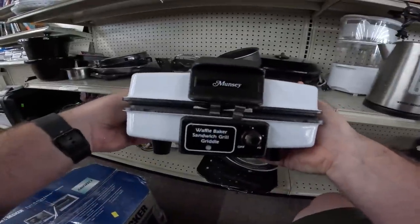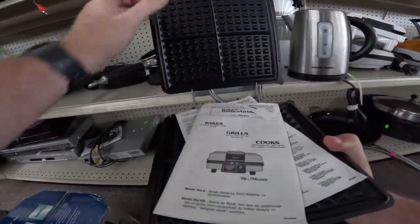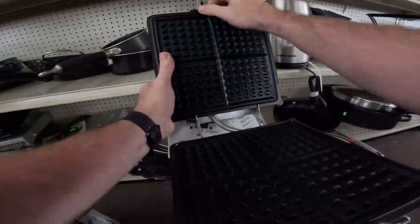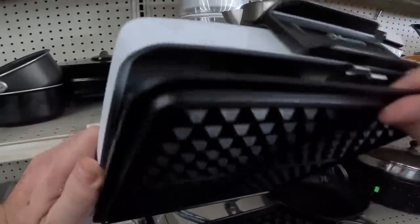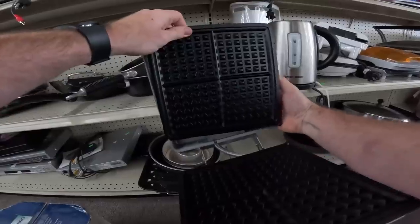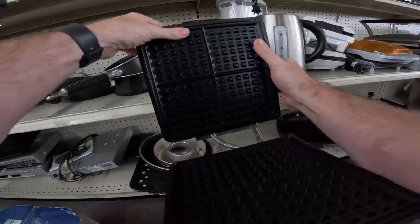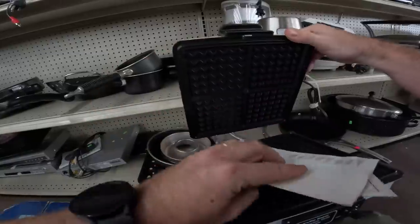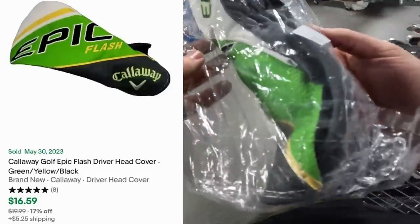Now we've got this Muncie waffle grill. The only reason I would pick this up is because it is brand spanking new — has never made a waffle. It's easy to tell if they've been used; you just remove the grate like this — you just pop it off — and look at the inside: brand spanking new. I'm thinking this is going to be a pickup for eight bucks and we can probably sell it for 30. It comes with the multi-use grill too — not too bad.